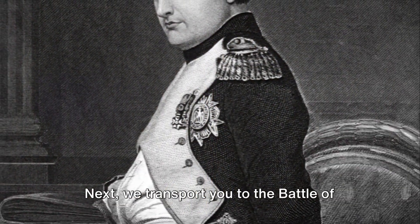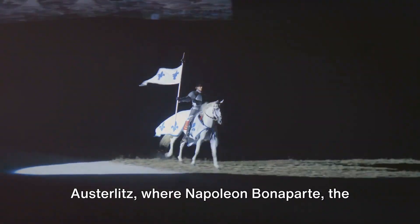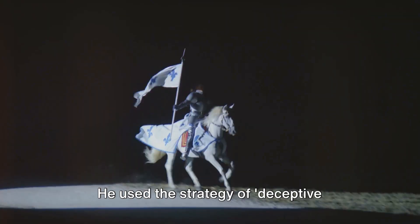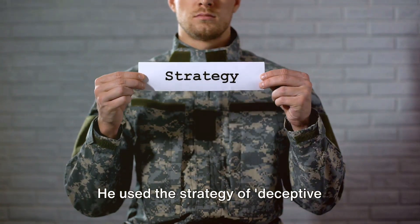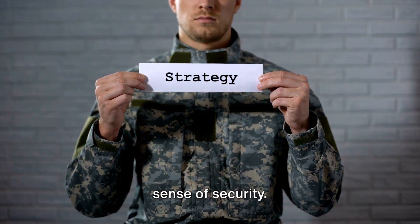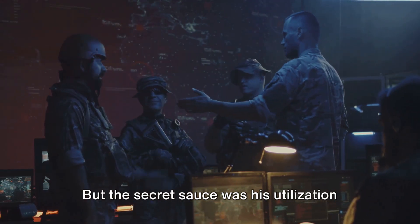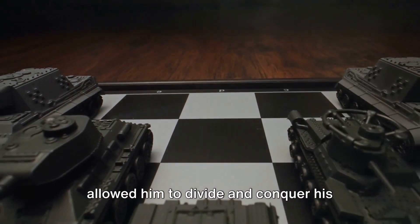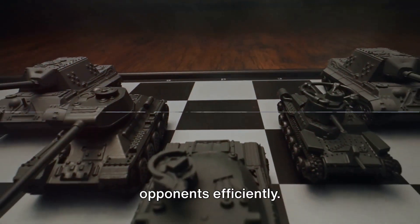Next, we transport you to the Battle of Austerlitz, where Napoleon Bonaparte, the French Emperor, redefined modern warfare. He used the strategy of deceptive weakness, luring his enemies into a false sense of security. But the secret sauce was his utilization of the central position, a tactic that allowed him to divide and conquer his opponents efficiently.